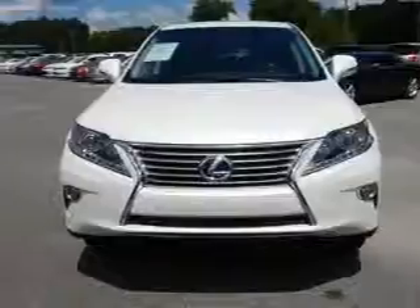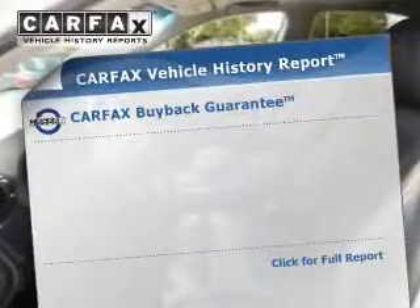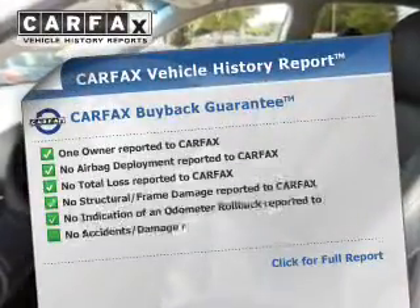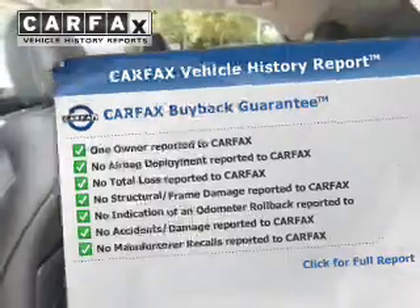Further safety features include brake assist, traction control, parking sensors, stability control, a passenger airbag, and low tire pressure warning. Rest easy knowing this vehicle comes with a Carfax vehicle history report from Carfax, the most trusted provider of vehicle history information.